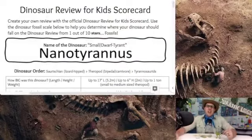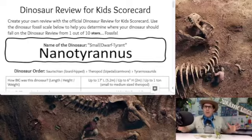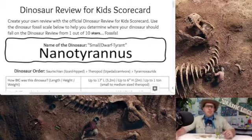Today's species is the Nanotyrannus. What does this name mean? It seems kind of similar to Tyrannosaurus Rex, and that's because it's another tyrant. Nanotyrannus means small or dwarf tyrant, while Tyrannosaurus Rex means tyrant lizard king. So the names are a little bit similar.